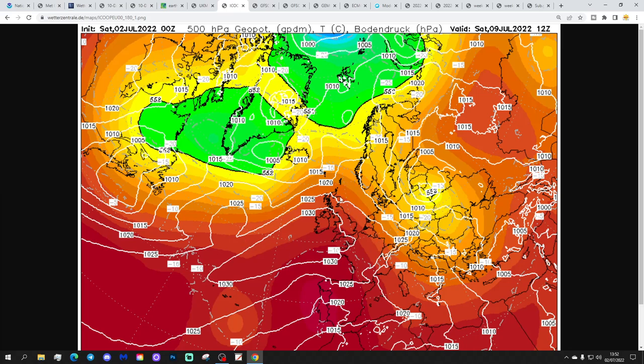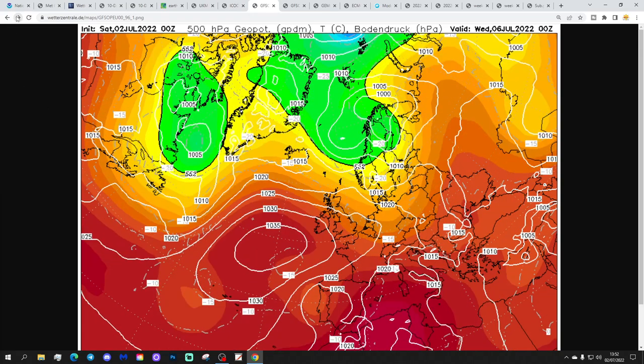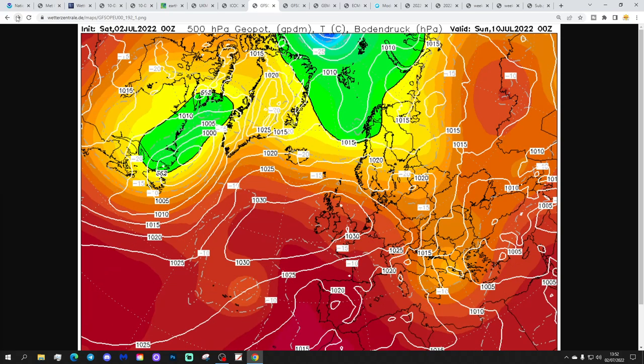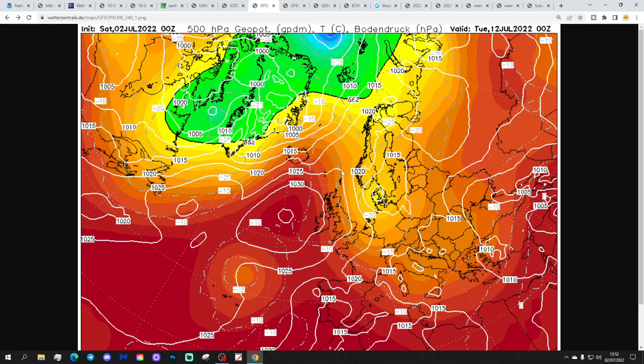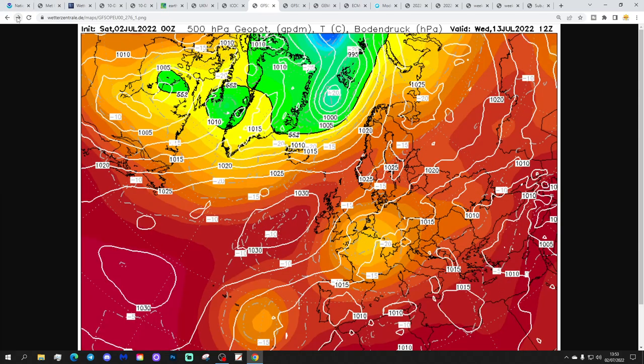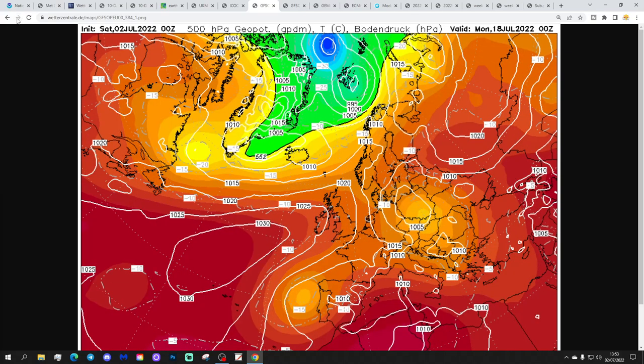The ICON model also shows high pressure ridging in from off the Atlantic, becoming stronger as the week progresses - turning mainly dry, fine, and warm, potentially very warm by the end of next week, with possibly locally hot conditions down south. I think 30 degrees Celsius is distinctly possible for some southern and southeastern areas by next weekend. The GFS midnight run again shows high pressure ridging in from the Atlantic through next week, increasingly taking over the weather pattern and bringing lots of dry, warm, very warm weather around day 10.